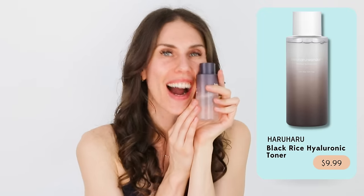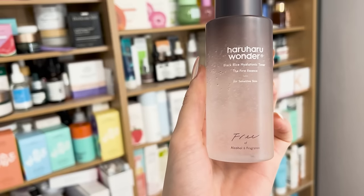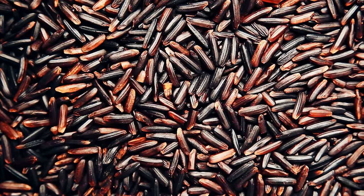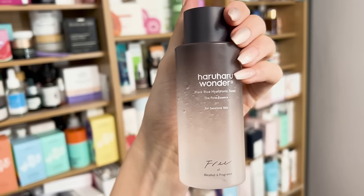What is K-Beauty really known for? Toners and essences. Let's start with one of my favorites — the Haruharu Black Rice and Hyaluronic Toner. This reminds me of kombucha for your face. They have a version with lavender, but this one is a fragrance-free version — they literally launched a fragrance-free option and it's amazing. It's gelatinous and beautiful and turns into what I call skincare kombucha. The Black Rice is an amazing antioxidant. If you're oily and looking for a little hydration boost under your sunscreen, you could use this instead of a moisturizer. If you're dry, you can layer this with other toners or serums.